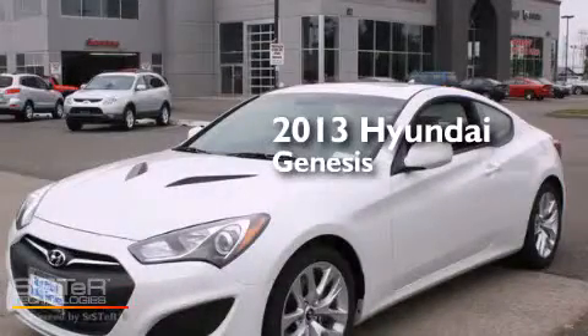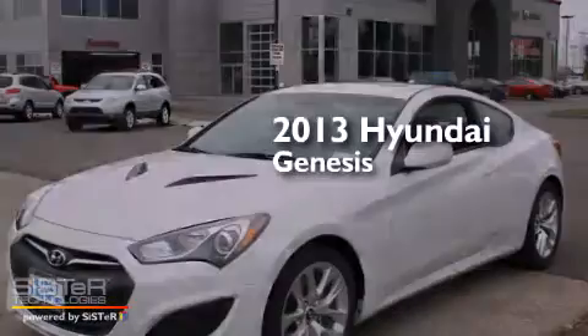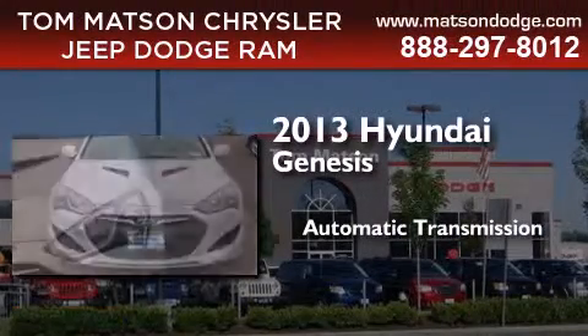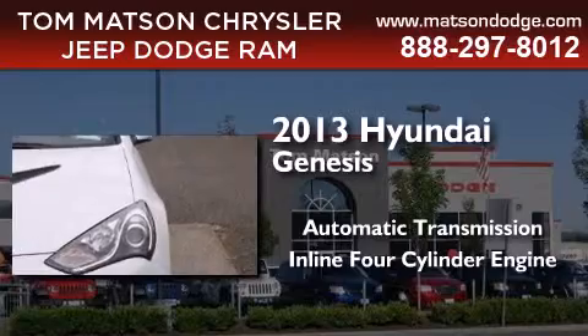This is a brand new 2013 Hyundai Genesis. This four-door sedan has an automatic transmission and an inline four-cylinder engine.